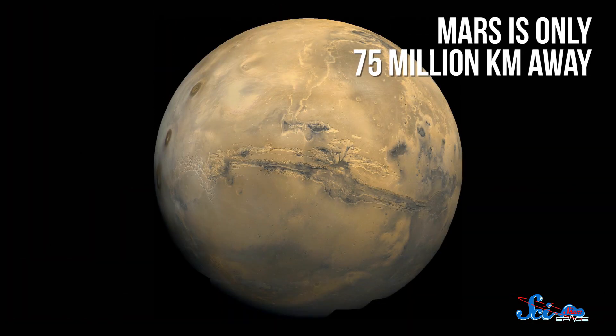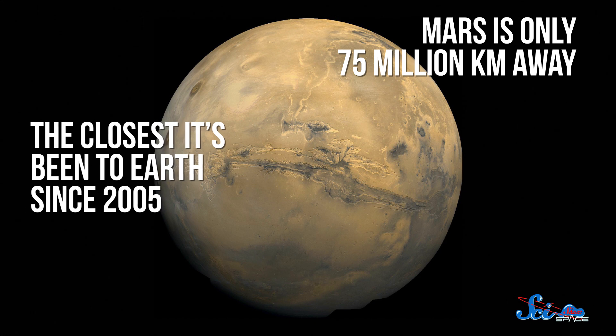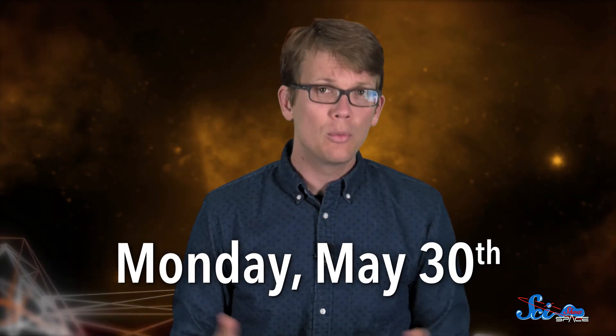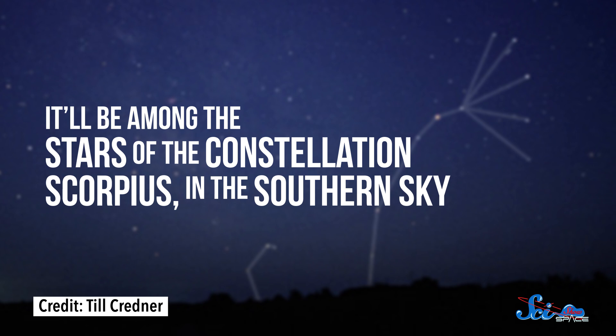And if impacts by comets and asteroids did bring those molecules to Earth, it's possible that they brought them to other worlds, too. Speaking of other worlds, if you've looked up in the night sky recently, you might have noticed an unusually bright point of light. That's because Mars is only 75 million kilometers away, the closest it's been to Earth since 2005. The closest approach was this past Monday night, May 30th, but Mars will stay very bright in the night sky until around mid-June. It will be among the stars of the constellation Scorpius in the southern sky, visible from both the northern and southern hemispheres.